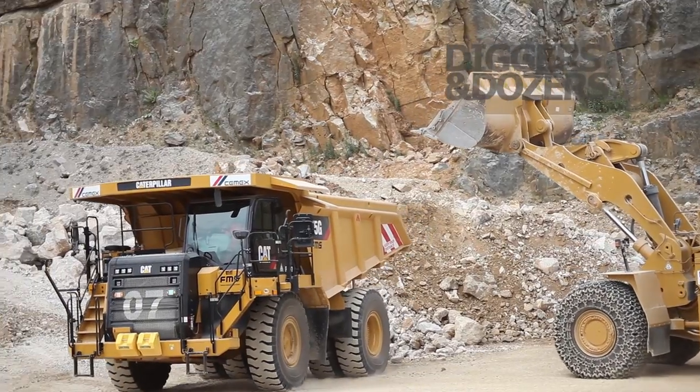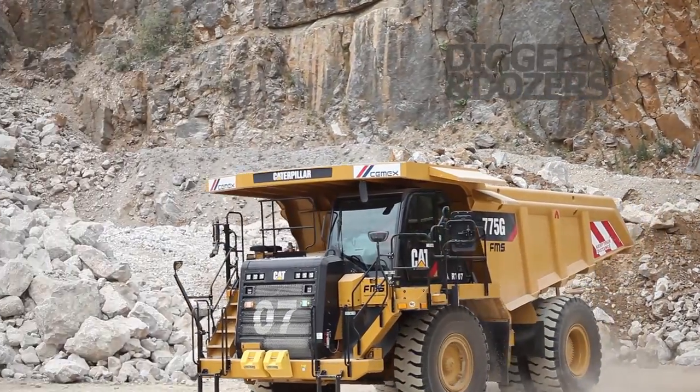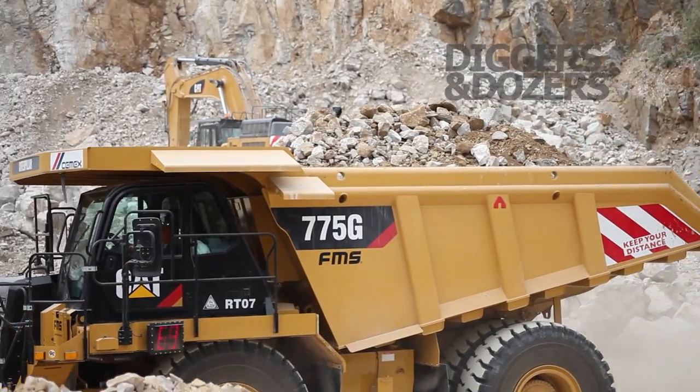So now our 725G is loading. You can see we've got a massive 69 tonne on there.